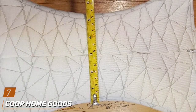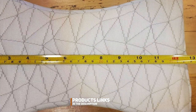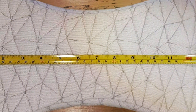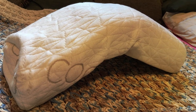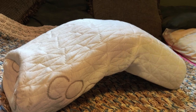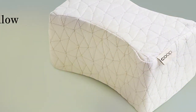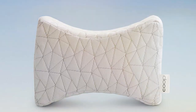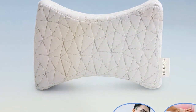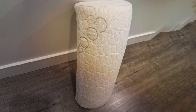Last but certainly not least at number 7, we have the Corp Home Goods Leg and Knee Support Pillow, a luxurious option for those seeking premium comfort and support. Made with the highest quality memory foam, this pillow contours to the shape of your legs, providing customized support and alignment. Whether you are recovering from surgery or simply looking for a more comfortable night's sleep, this pillow has you covered. From its plush velour cover to its supportive memory foam core, every aspect of this pillow is designed with your comfort in mind. The contoured shape fits seamlessly between your knees or beneath your legs, providing instant relief from discomfort and pressure, and the adjustable strap keeps the pillow securely in place throughout the night so you can enjoy uninterrupted sleep.